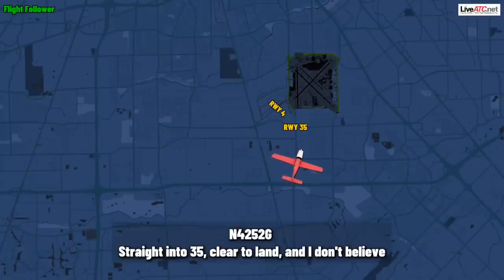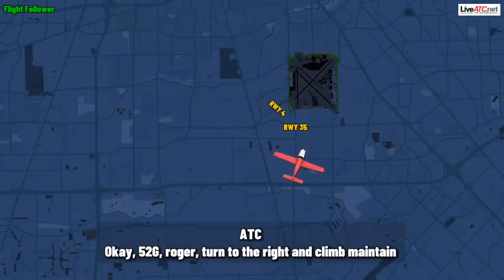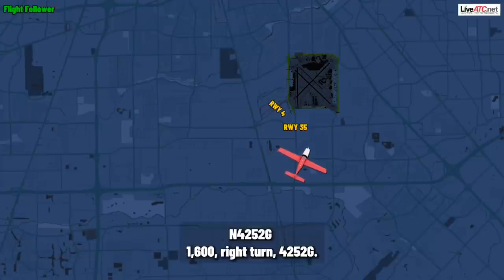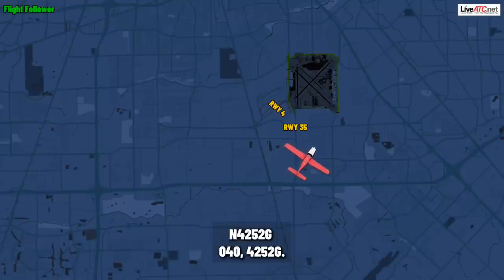Straight into three-five, cleared to land, and I don't believe I'm lined up for that, 4252 Gulf. Okay, 52 Gulf, roger — turn to the right and climb, maintain 1,600, right turn. 1,600, right turn, 4252 Gulf. 52 Gulf, yes ma'am, heading about 040. 040, 4252 Gulf.